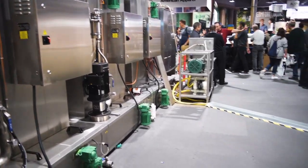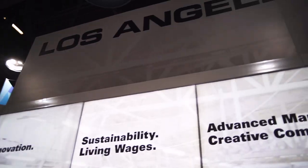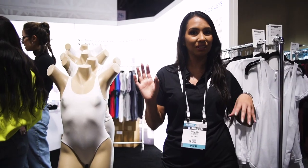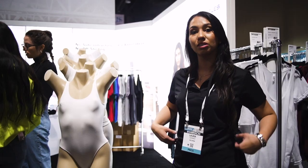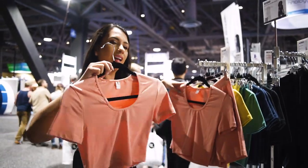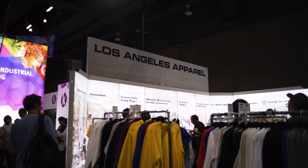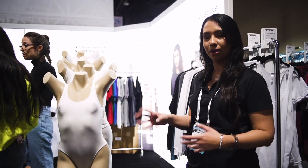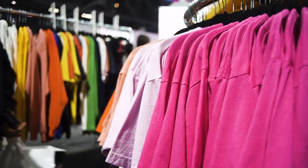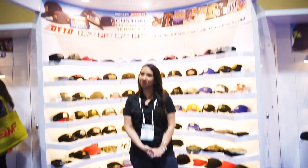I'm at the Los Angeles Apparel booth and I'm already seeing stuff I haven't seen at any other booth. I really like that they have leotards, biker shorts with a matching shirt as a set, and cute tennis skirts. I'm not sure if you'd embroider on those, but it's an option. This is similar to Bella Canvas and American Apparel — a more modern brand that's probably best for people starting clothing lines.